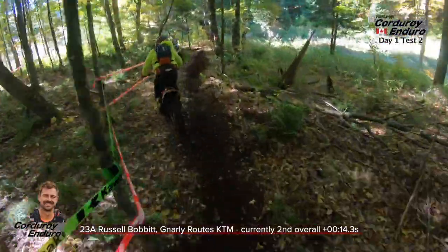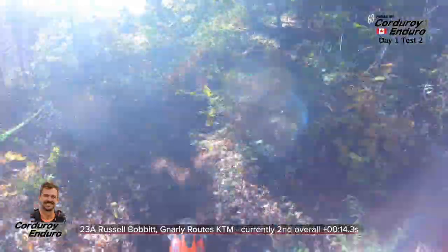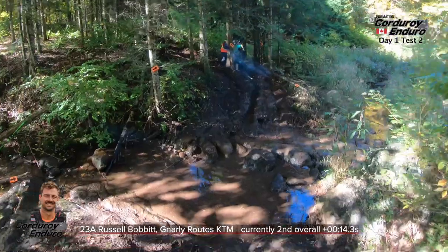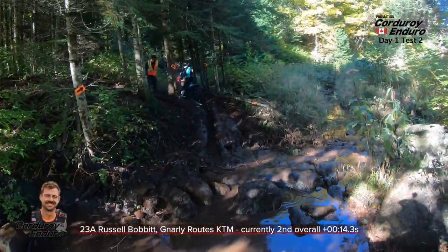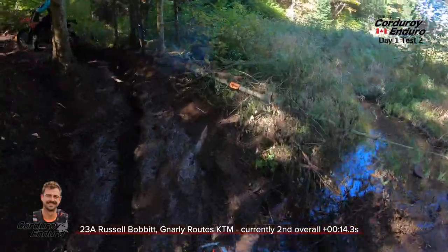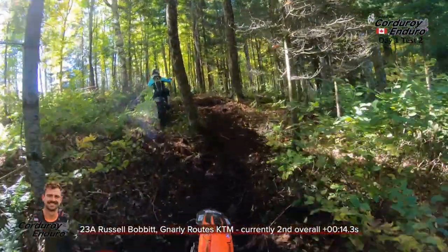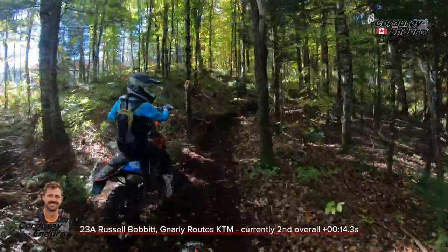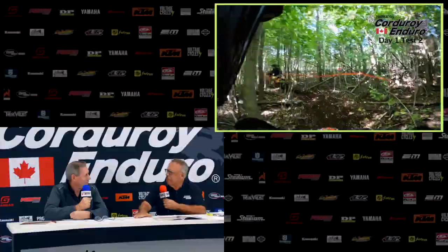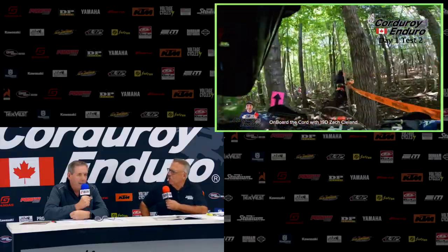Not a lot of traffic has been on it, so it's hard to find your way, whereas a rider who's riding later on, like in the 20s, is going to have a very established trail to follow and maybe a better chance. A couple of riders were running a little bit later — Philip Chaney on minute 17 and Russell Bobbitt on minute 23. They'll know which way to go. Do you attack a brand new test like this differently than you would a test that's been used for years at the Cord?